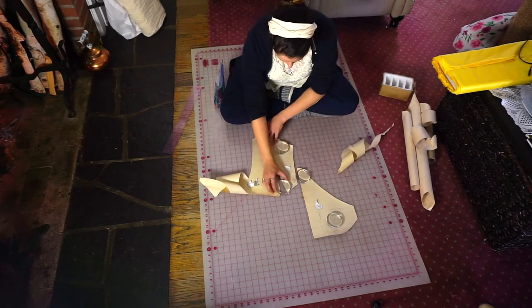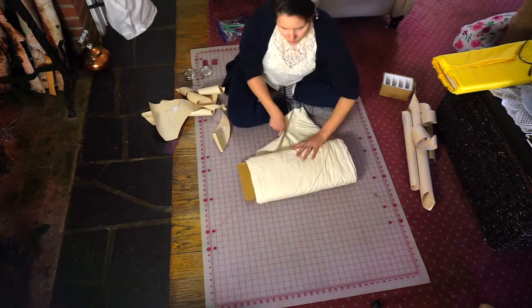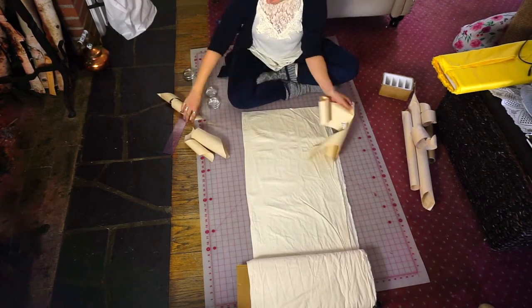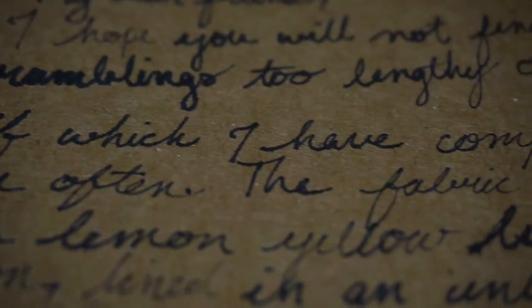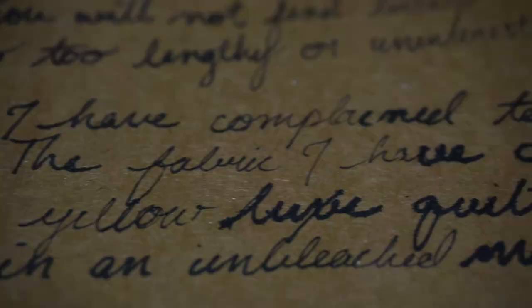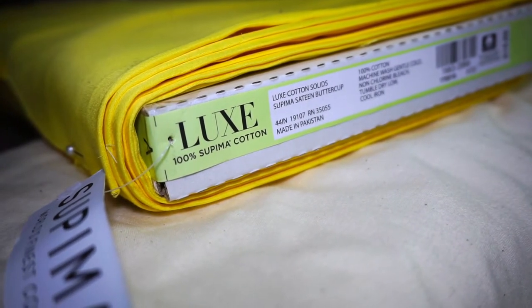I shall skip some of the tedium, and if you desire more information on my process, pray express so in your next writing. I carried on with the usual mock-up, fitting the pattern to my long torso, which I have complained of too often. The fabric I've chosen is a lemon-yellow luxe quilting cotton lined in an unbleached muslin.